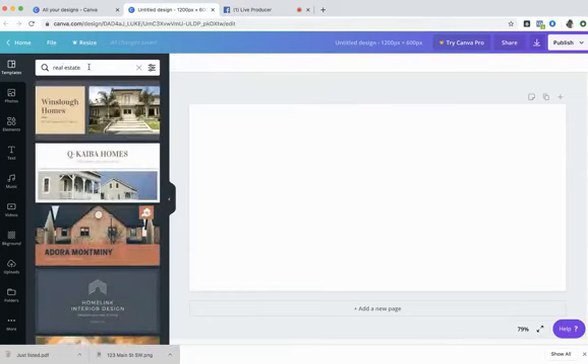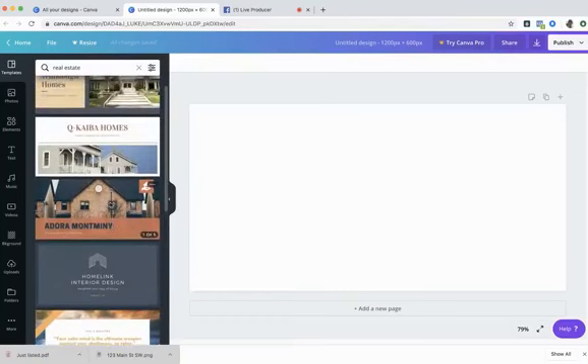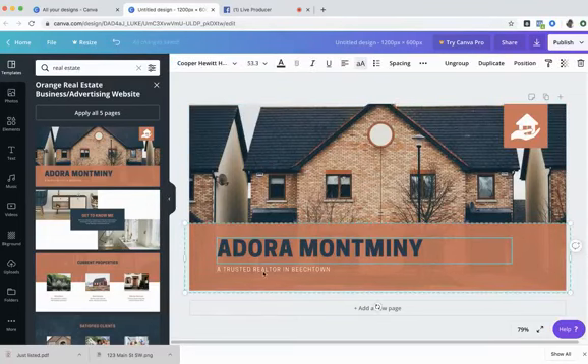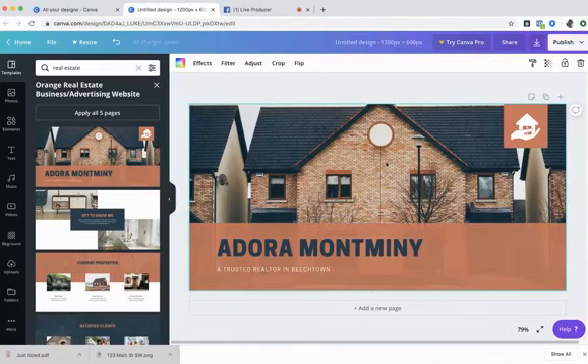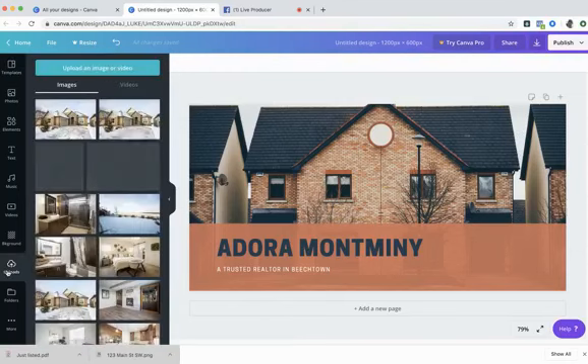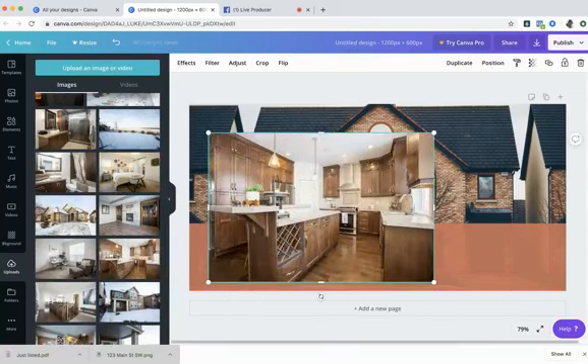Canva creates exactly the canvas size you specified and suggests a few layouts to try. You can scroll until you see something that works, search by color — like blue — or search by theme. I'll search for real estate again. When I find a template I like and click it, it goes right in. You'd want to upload your own photo here rather than using the stock image. Note the little watermark icon — clicking it shows that graphic element costs about a dollar fifty. You can pay for it or simply delete it.